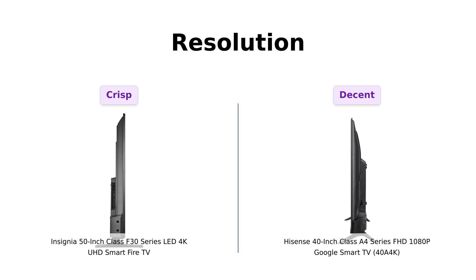Now let's talk pixels. The Insignia offers 4K Ultra HD, which is like having a mini-movie theater in your living room. Meanwhile, the Hisense is rocking a full HD 1080p screen. That's like comparing a filet mignon to a hot dog — sure, hot dogs are great, but sometimes you want to treat yourself to something fancier. Reviewers of the Insignia praise its clear 4K picture quality, making it a favorite for movie enthusiasts. If you're all about that crispy, clear picture, Insignia is the way to go.